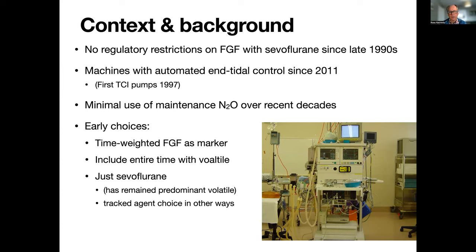We made some choices early on. The photo is not of our earliest setup, but it does show some of the technology we used for data collection, probably about 15 years ago now. We chose to use time-weighted fresh gas flow as a marker of consumption and to include the entire time that volatile was being used. We also focused on sevoflurane initially, just to make the calculations easy and not have to deal with MAC equivalents. It's remained our predominant volatile, and we have tracked our volatile choices over the years in other ways.